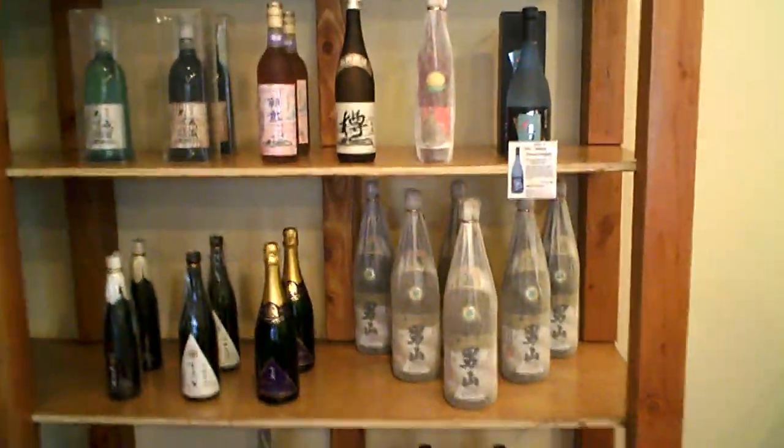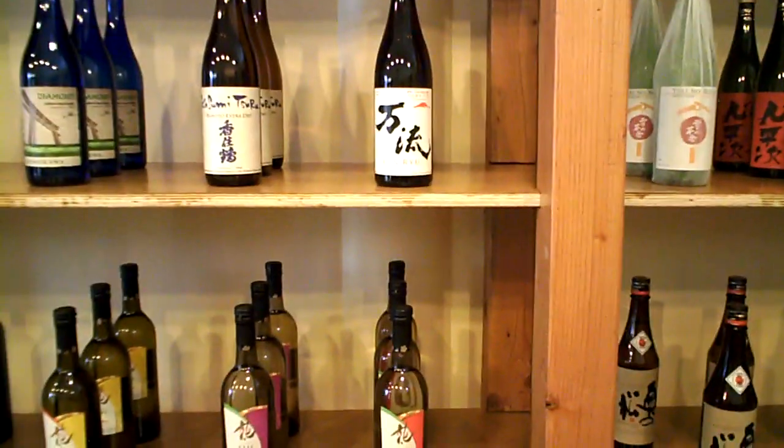This is the Sake Shop, and when their shelves are fully stocked they're going to have books, cups, and everything you need for your own little sake party. Check them out.